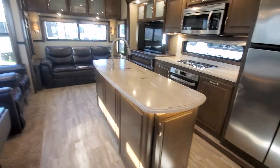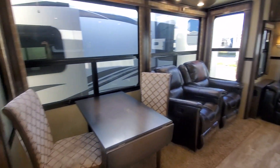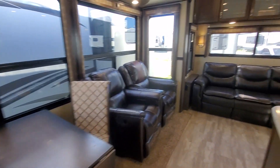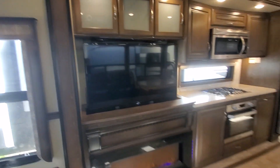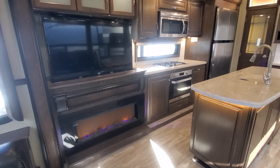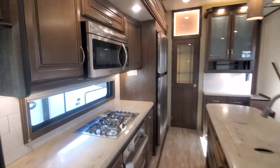Coming inside, nice big spacious living room and kitchen area. Table for two. Got some recliners, a couch that makes into a bed, lots of overhead storage. Got a nice big flat screen that recedes down into the countertop if you'd rather have the window. Electric fireplace and lots of storage.